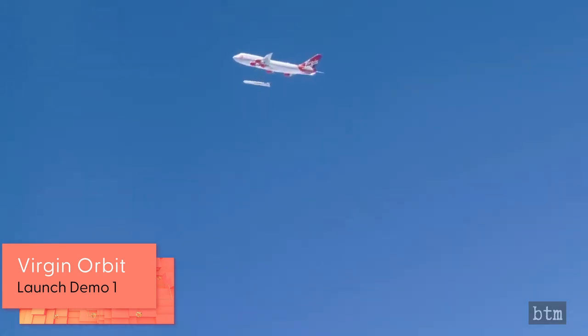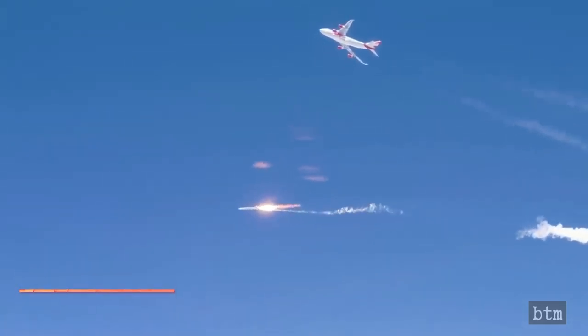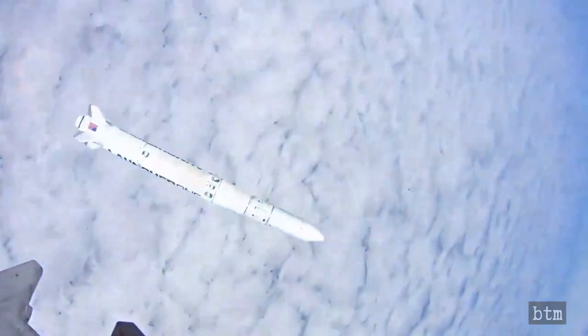Just five days before SpaceX's historic first commercial manned spaceflight on May 30th, 2020, Virgin Orbit — the satellite launching offshoot of commercial spacecraft company Virgin Galactic — conducted its Launch Demo-1 mission. The mission called for firing the liquid-fueled Launcher-1 rocket into orbit from its Boeing 747 carrier aircraft just off the coast of Southern California. Unfortunately, the rocket's engine developed an anomaly shortly after release and the mission was terminated. Without a supply of oxidizer, the engine shut down and the mission was aborted.